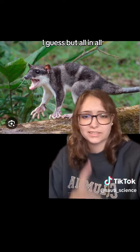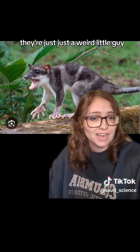But all in all, they're just a weird little guy. Bye.